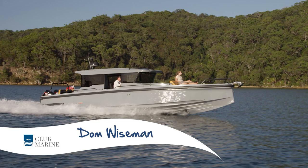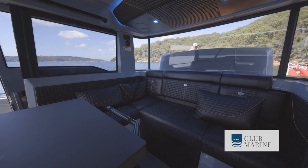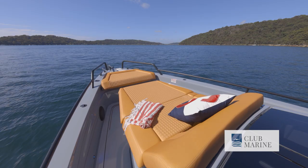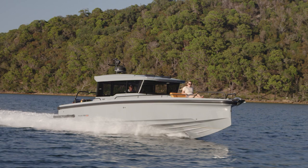Even if you haven't heard of Brabus Marine, you get the feeling just by looking at this boat with its stealthy grey gel coat that they're ready to take luxury boating and flip it on its head. This boat is both bold and luxurious and comes fitted with the best of the best. And if you really want to stand out, is there any other choice?